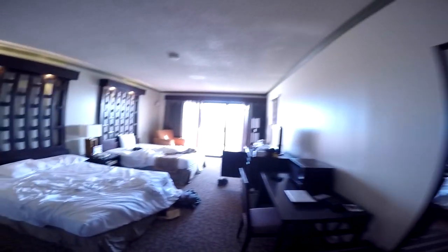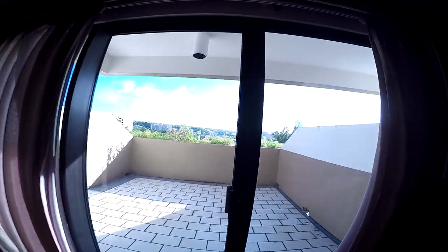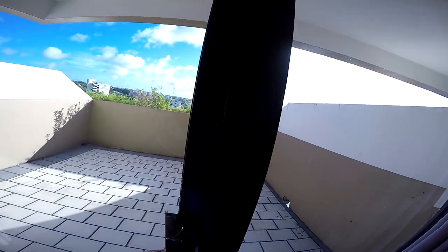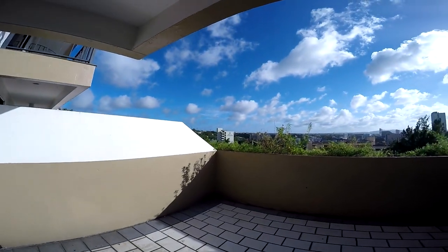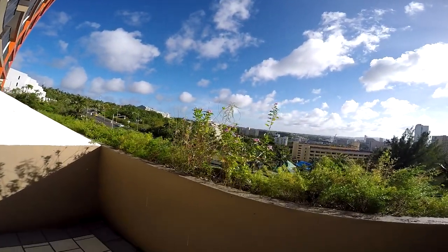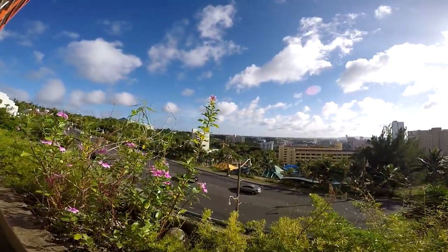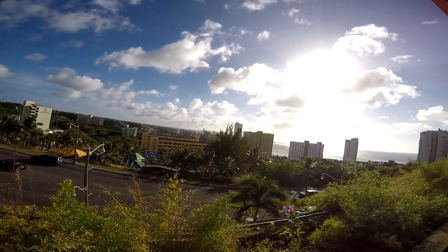But you guys didn't come to see the actual room itself — the room's pretty so-so. You came to see this nice balcony. Let's go outside. Here is the lovely view of Guam from my balcony. It's really bright out, actually.